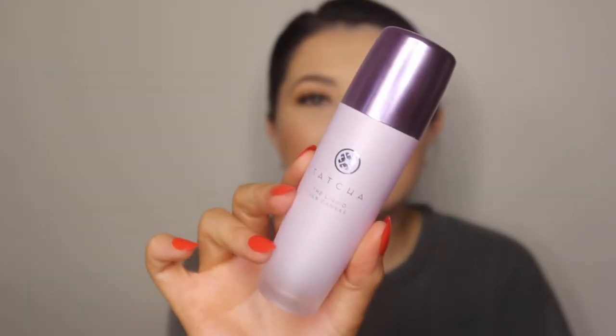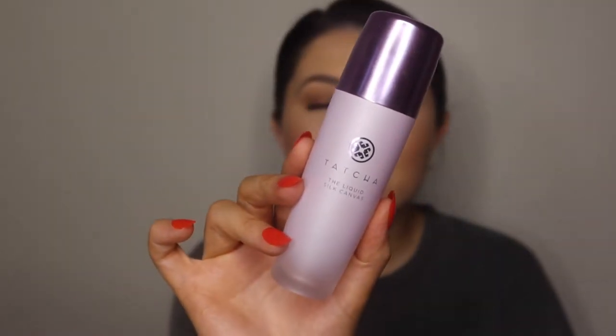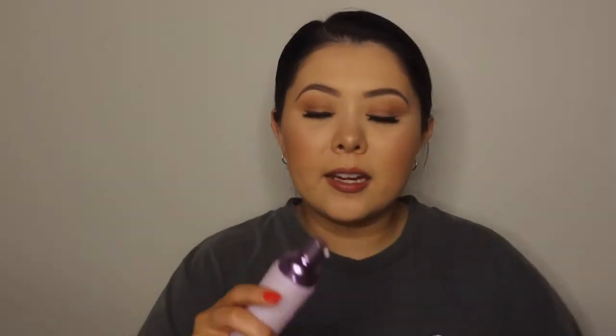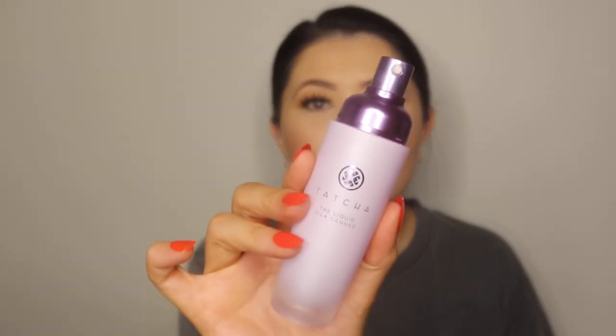The next one is the Tatcha Liquid Silk Canvas Primer. This stuff is absolutely gorgeous, I really, really like it. It does come with a pump so you can dispense it evenly on the face. I like this because it really does soften your imperfections — whether you have pores or lines — it really helps to diffuse those problem areas.